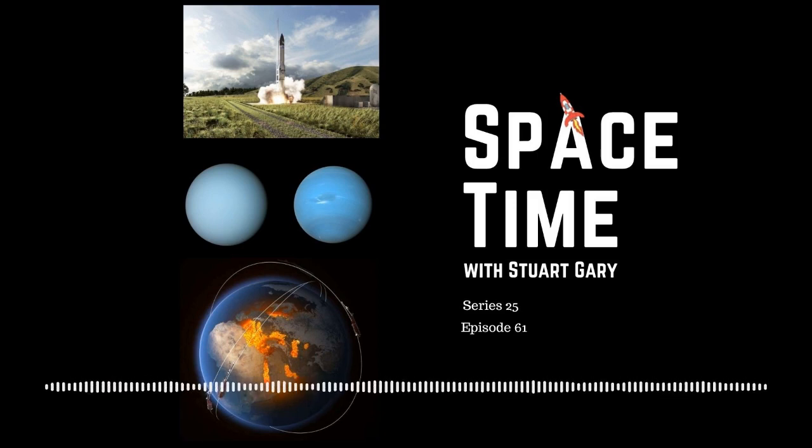It ran for mission duration and everything was nominal — a great achievement, specifically by the propulsion team, to have reached this point in such a short amount of time.